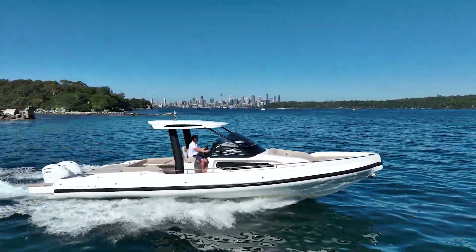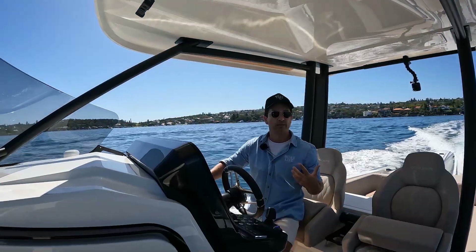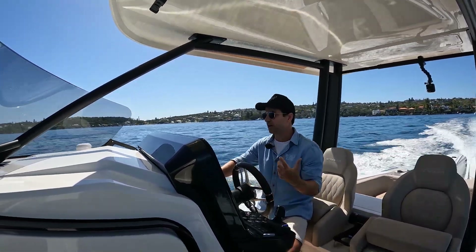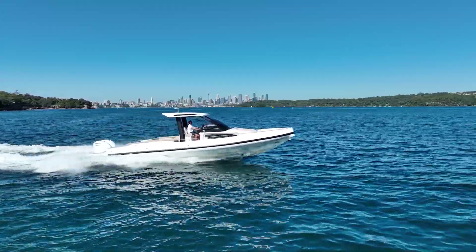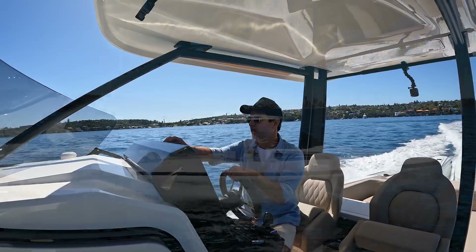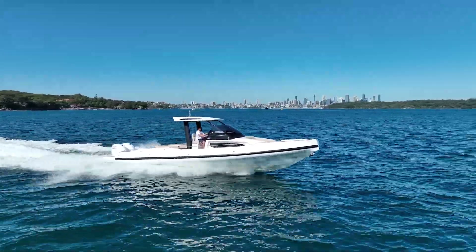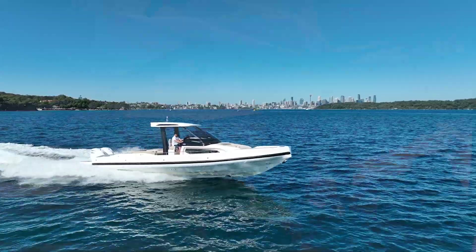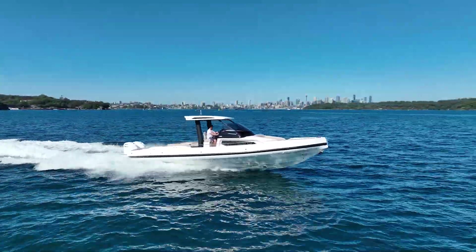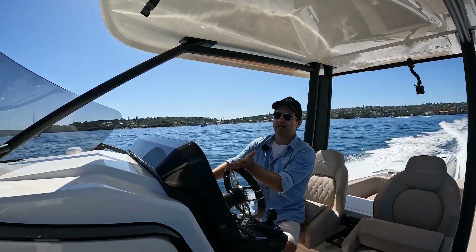No trim tabs on this boat because the tubes are providing the trim, and I do feel the inflatable section giving stability — not all RIBs do that as some are mounted higher off the hull, but the Capelli does. Bringing the speed up through 20 knots, not doing anything crazy just yet. Through 22, 23 knots — fuel flow at 97 litres, revs at 3,700. Just giving it a little trim up. Sitting at 25.7 to 26 knots cruising at 3,700 revs.